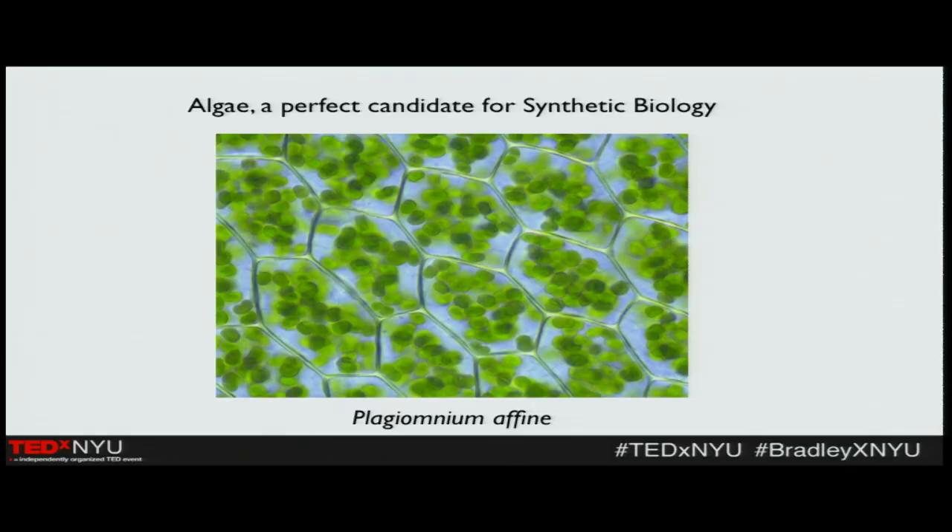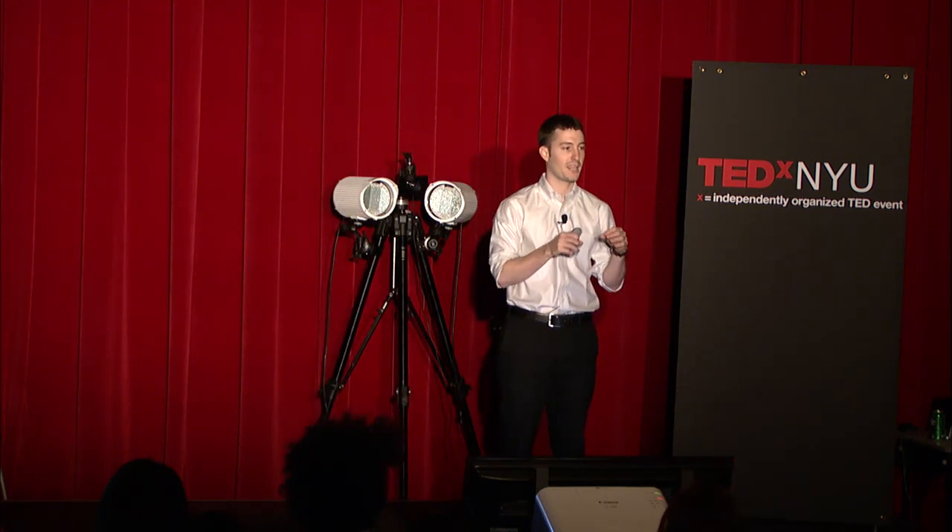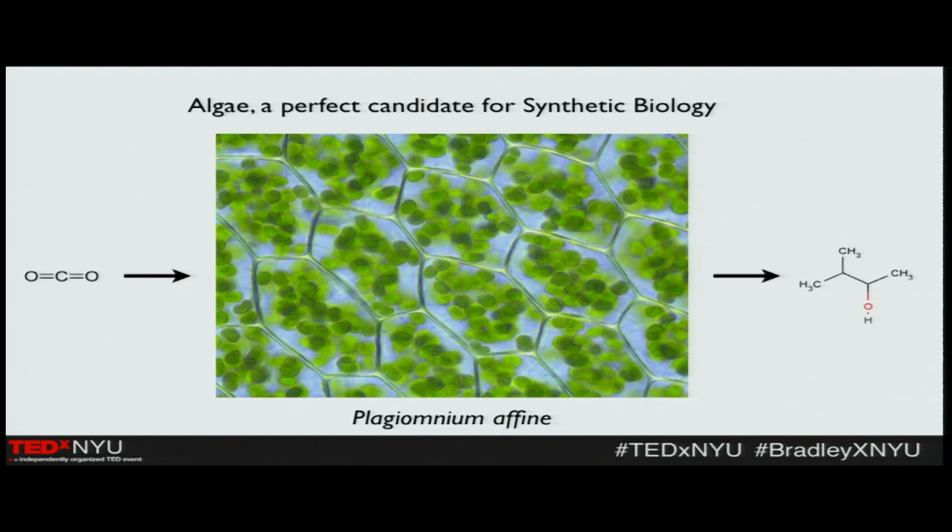Why would we need this? Algae is one organism that we've already begun engineering, and it has some incredible properties that make it incredibly useful to us. As you can see behind me, we have these little green disks — those are chloroplasts, which help take solar energy and convert it into useful chemical energy. We've begun engineering the algae and, in some cases, coming up with ways of taking byproducts of combustion and transforming them into useful products such as butanol, which is a fuel substitute.